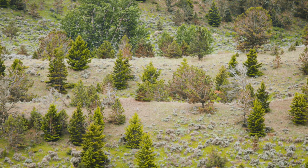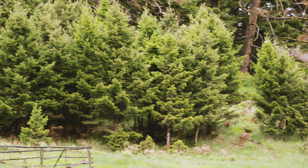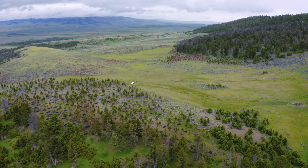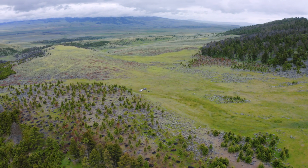It was taking over our rangeland, a lot of our grazing for our cows, and it was also making it harder to manage the cattle — to even find them in these thick trees. We really wanted to open it back up to what it typically looked like throughout the historic use of this land.